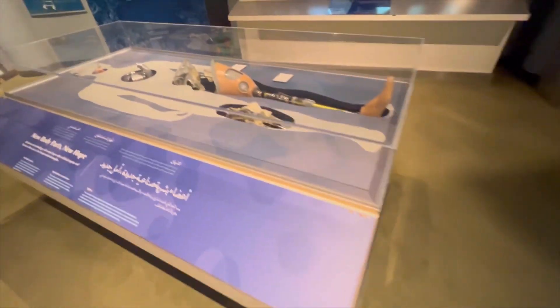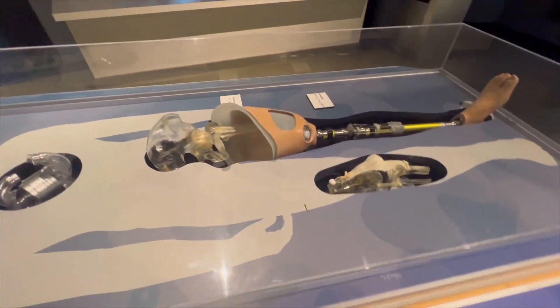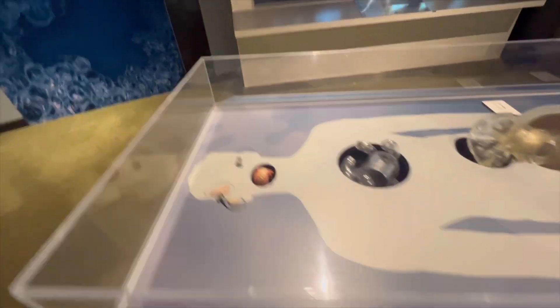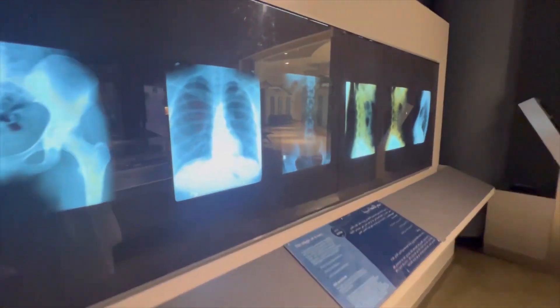Body parts, new hope — all the things that you can replace now with metals and stuff. The magic of X-rays!